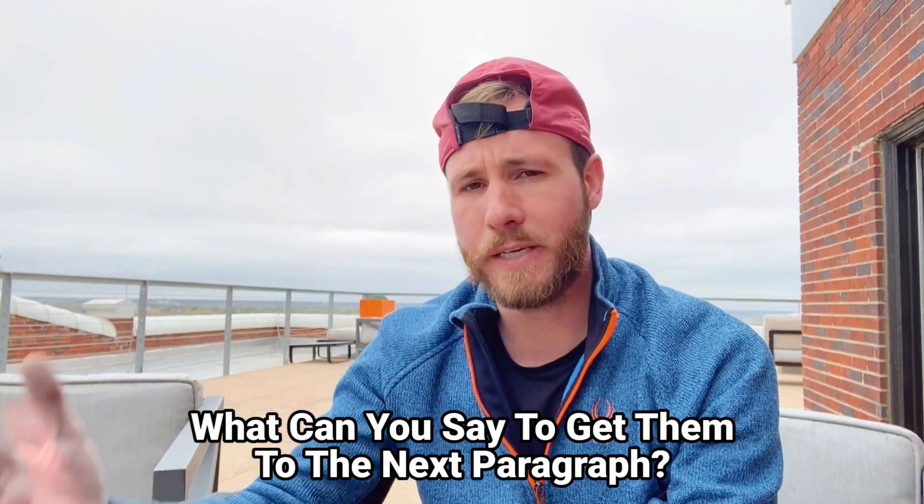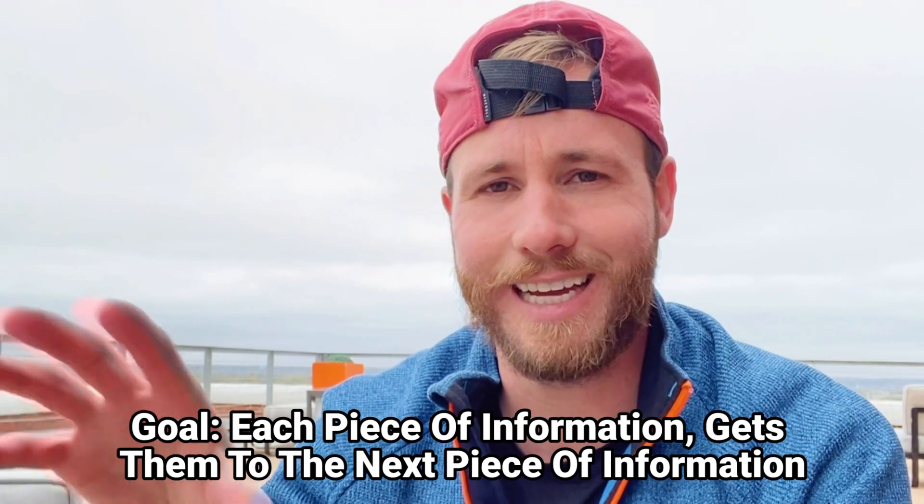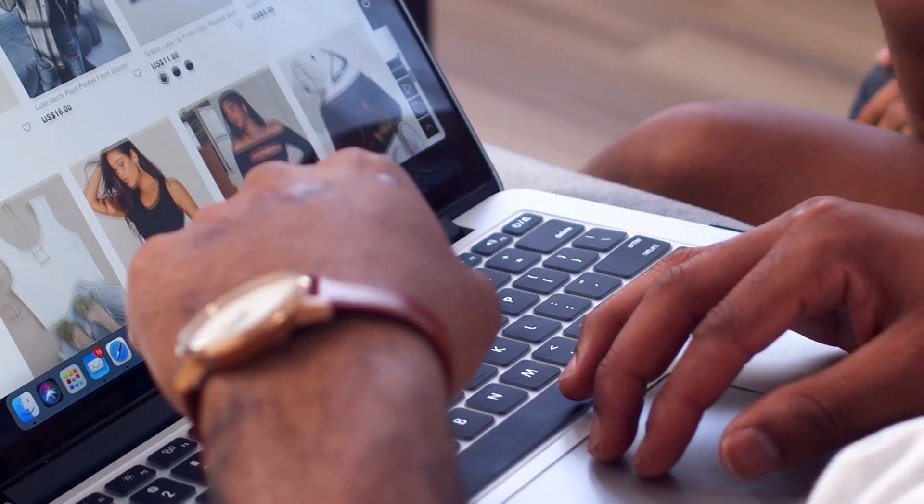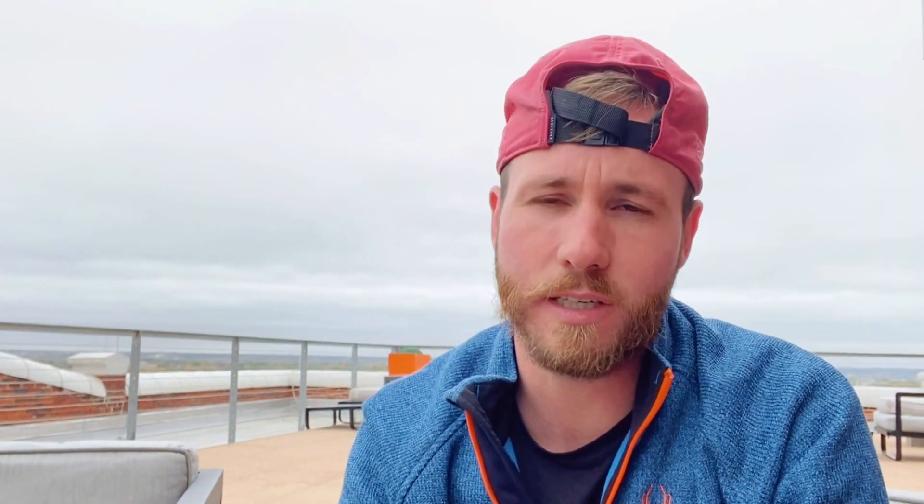Once you have your three to five headlines, start creating paragraphs below each one. The key is brevity — what can you say to get the customer to the next paragraph? Always pique curiosity and have a conversation with the person viewing the site. Your goal with each piece of information is to get them to the next piece. People run ads trying to sell everything there — that's wrong. Give them enough to pique curiosity to come to your website, then each headline gets them to the next.